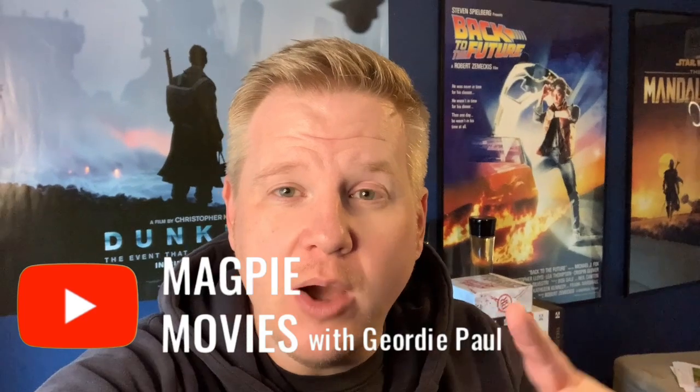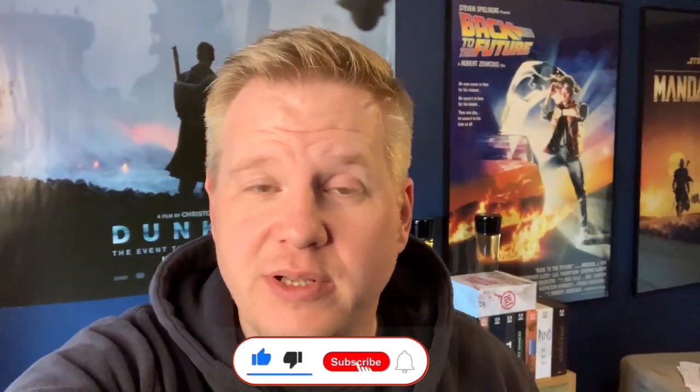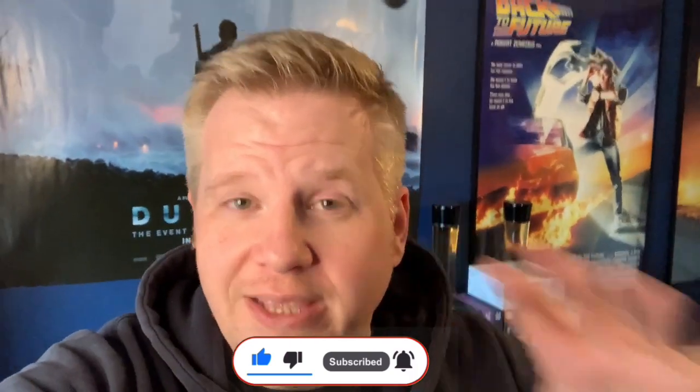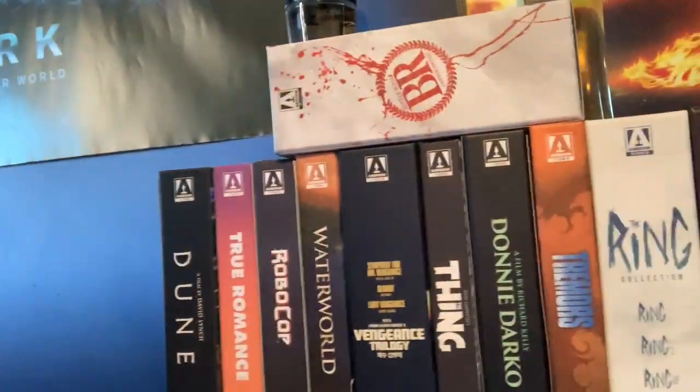How are you everyone, Geordie Paul here, welcome back to Magpie Movies. Today I'm going to be looking at my complete Arrow collection - Blu-ray, 4K, as well as DVD. If you're new to the channel, don't forget to hit the subscribe button and the notification bell. Thanks to everybody who's subscribed so far - I'm so touched and grateful. We're at 650 subscribers, and without you guys I wouldn't make this channel what it is.